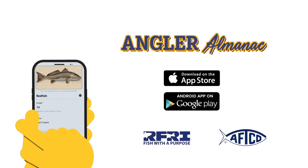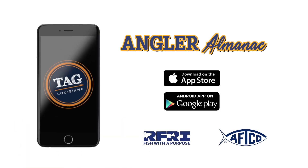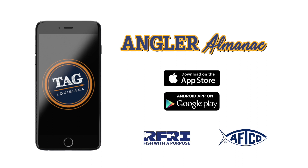Fisheries management in the palm of your hand. Become a citizen scientist. Download the new Angler Almanac app on Apple and Android devices.